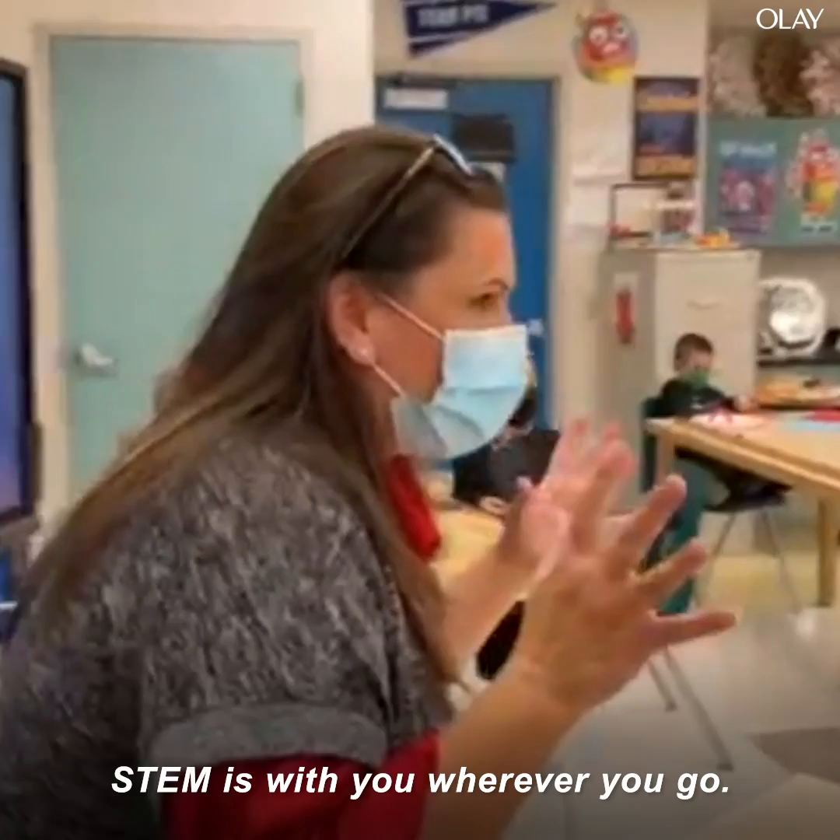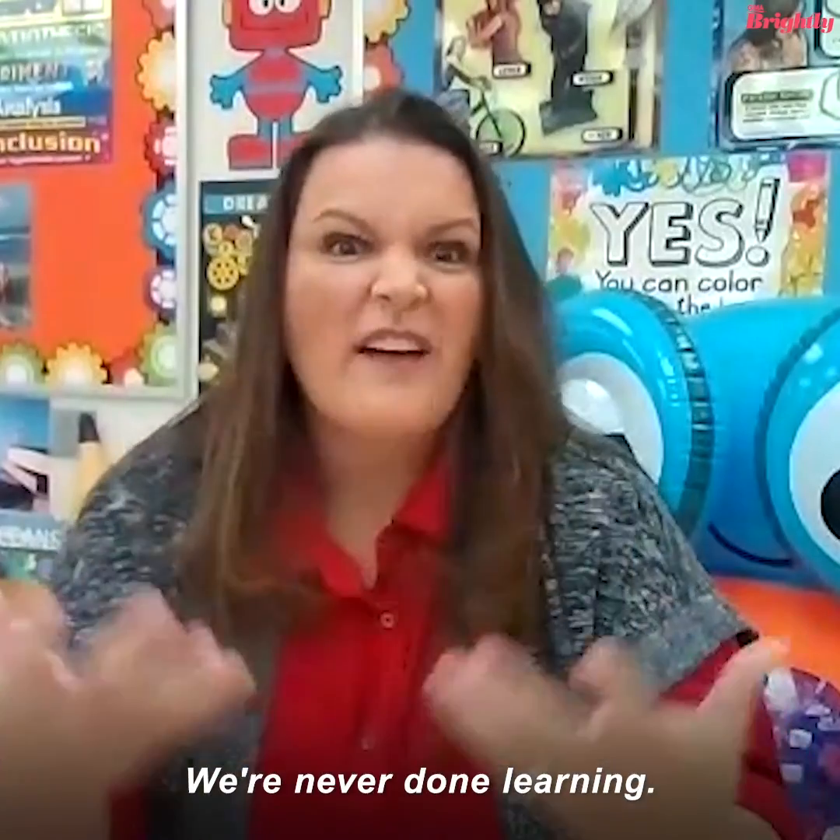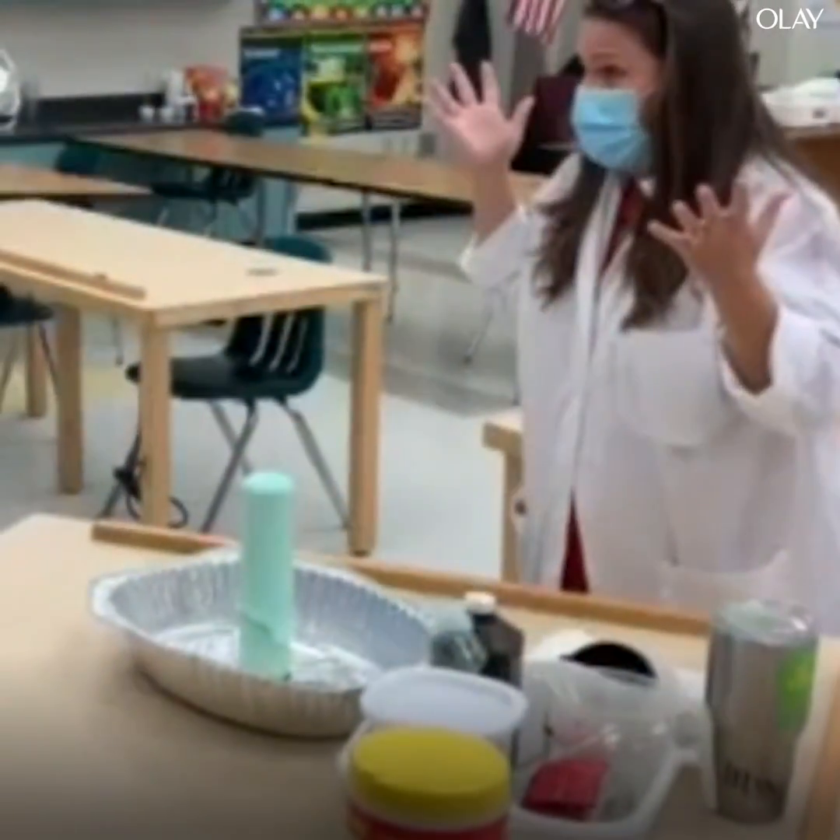STEM is with you wherever you go. We're never done learning — there's always more. What happened? We have a lot in here!